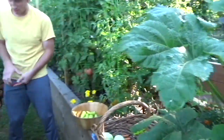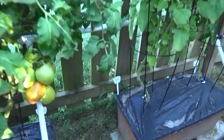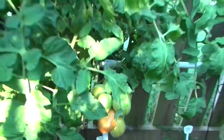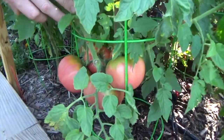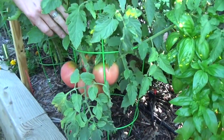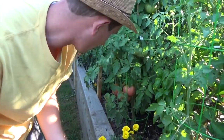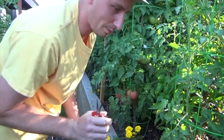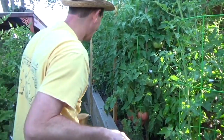Look at this cluster of tomatoes. These are Mortgage Lifters — I'm going to let them go. They don't look like they're anywhere near cracking, and there doesn't look like there's going to be a problem, so I'm going to roll the dice and wait just one more day. I love very sweet vine-ripened rather than counter-ripened tomatoes.